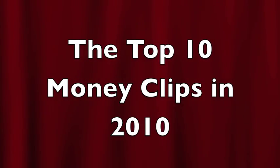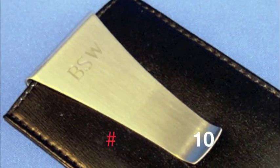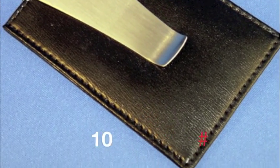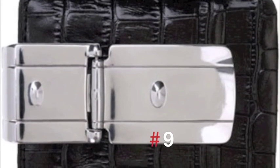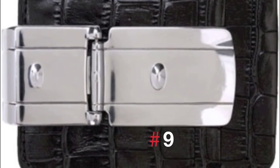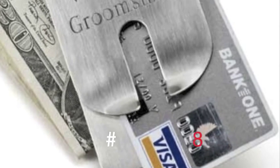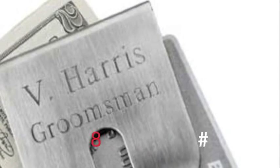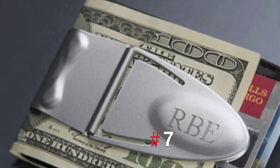The top 10 money clips in 2010: the black leather card holder with money clip, the Zurich money clamp, the art form money clip, and the Geneva silver TI engraved money clamp.